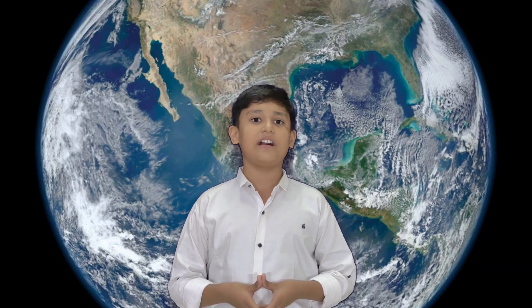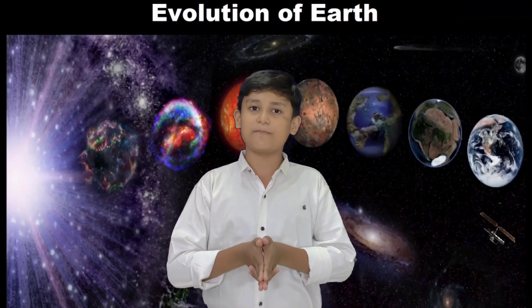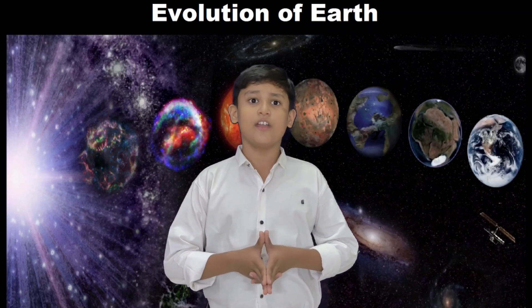Earth is rounded into an ellipsoid with a circumference of about 40,000 kilometers. It is the densest planet in our solar system. Earth is about eight light minutes away from the sun and orbits it, taking a year to complete one revolution. The moon is the natural satellite of Earth, which orbits Earth and is roughly a quarter as wide as Earth. Earth, like most other bodies in the solar system, formed 4.5 billion years ago from gas in the early solar system.